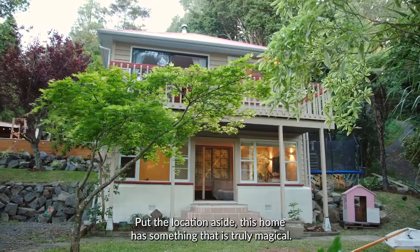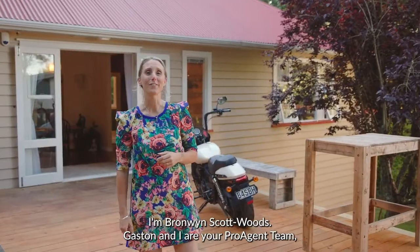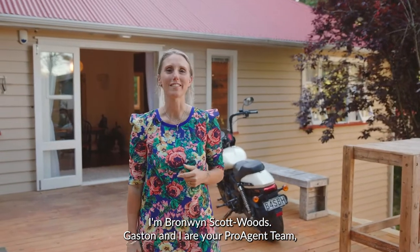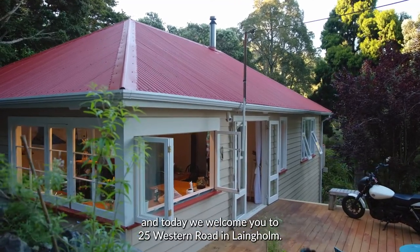Put the location aside, this home has something that is truly magical. I'm Bronwyn Scott-Woods, Gaston and I are your Pro Agent team and today we welcome you to 25 Western Road in Langholm.